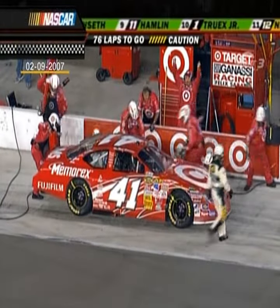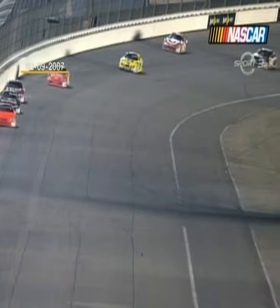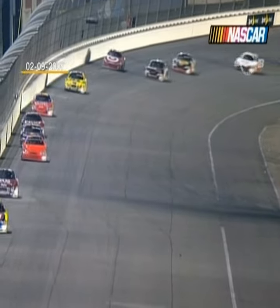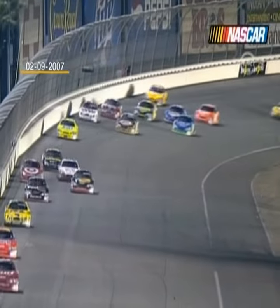Most times when you see a tire come apart like that, it's from contact on the racetrack with somebody — knocks the air out of the tire, maybe knocks the valve stem off. See this right here, the tire's already down. He's up in the high groove and these guys are avoiding him.